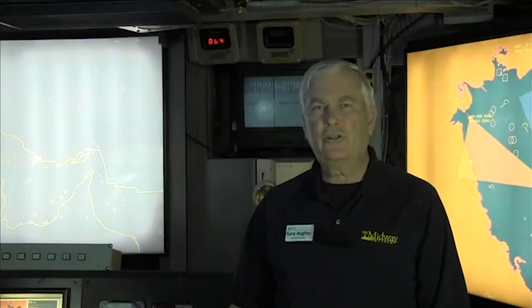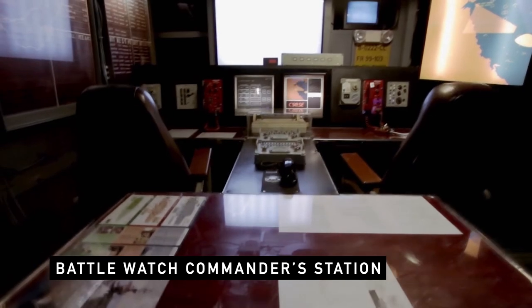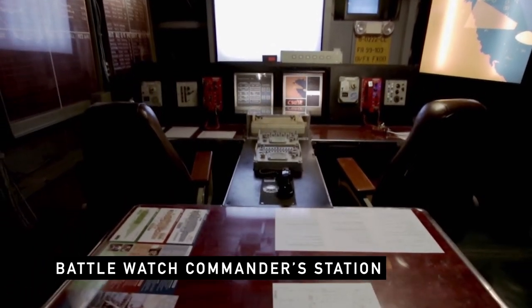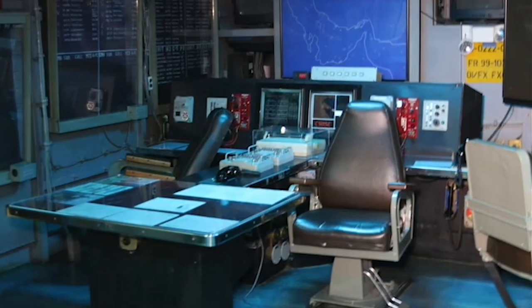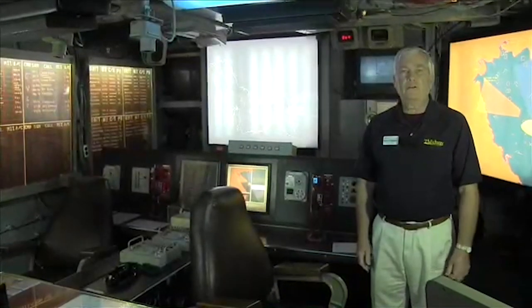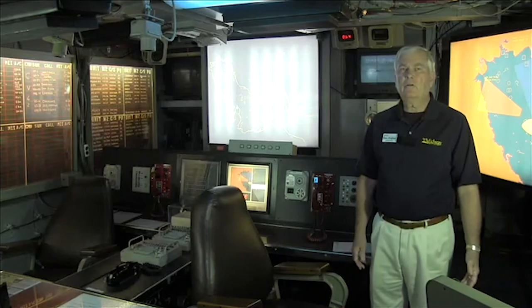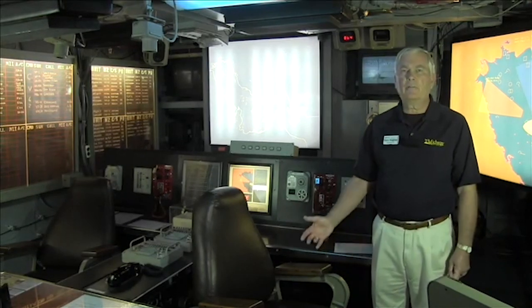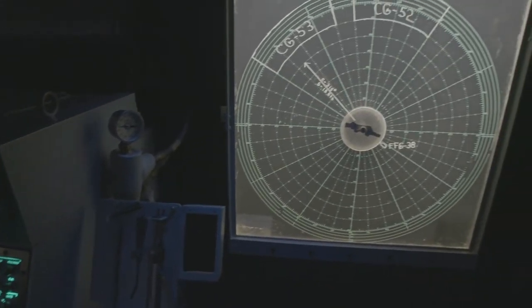This is the battle watch commander station. He will serve a watch here every four hours, then shift to another member of the Admiral's staff. Sometimes there is an assistant battle watch commander sitting next to him — that's for times when there's a lot of action. On the first night of Desert Storm, for example, there would have been two people here. Most of the time, if you're in transit going from point A to point B and nothing's going on, there is just the battle watch commander. That completes the tour of the TFCC.